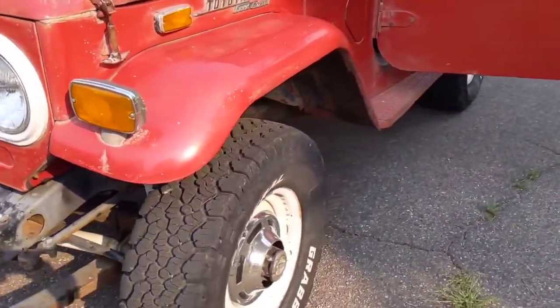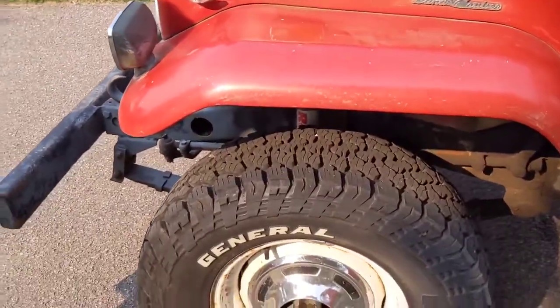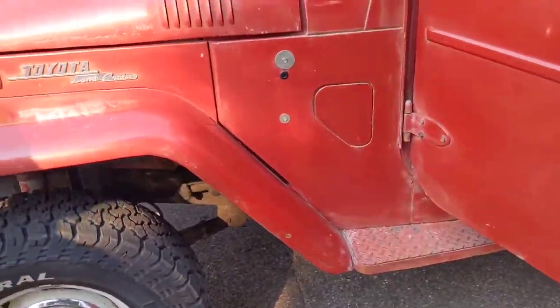I don't know if you saw the new tires yet — there they are. And I shined up the hubcaps for you, they're all shiny and new. "You're such a good guy, Mikey."